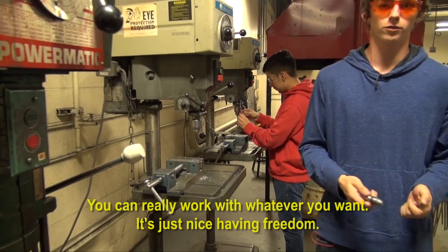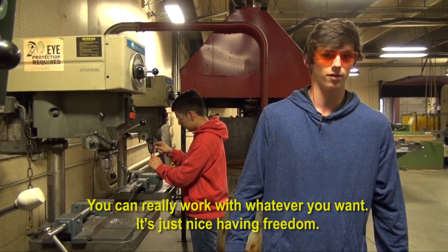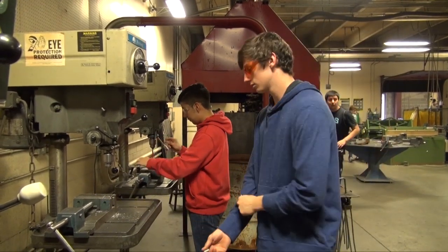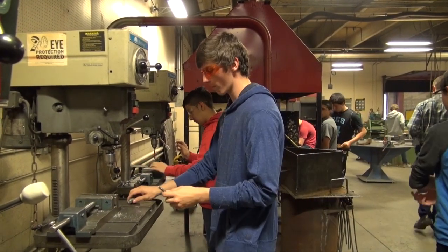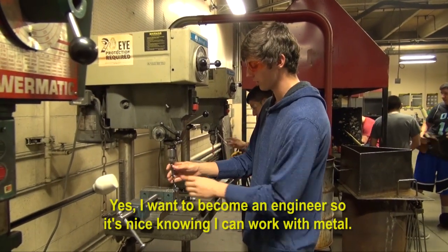You can really work with whatever you want. It's just nice having freedom. Do you think it's something you'll use in your life? Yeah, I want to become an engineer, so it's nice knowing how to work with metal.